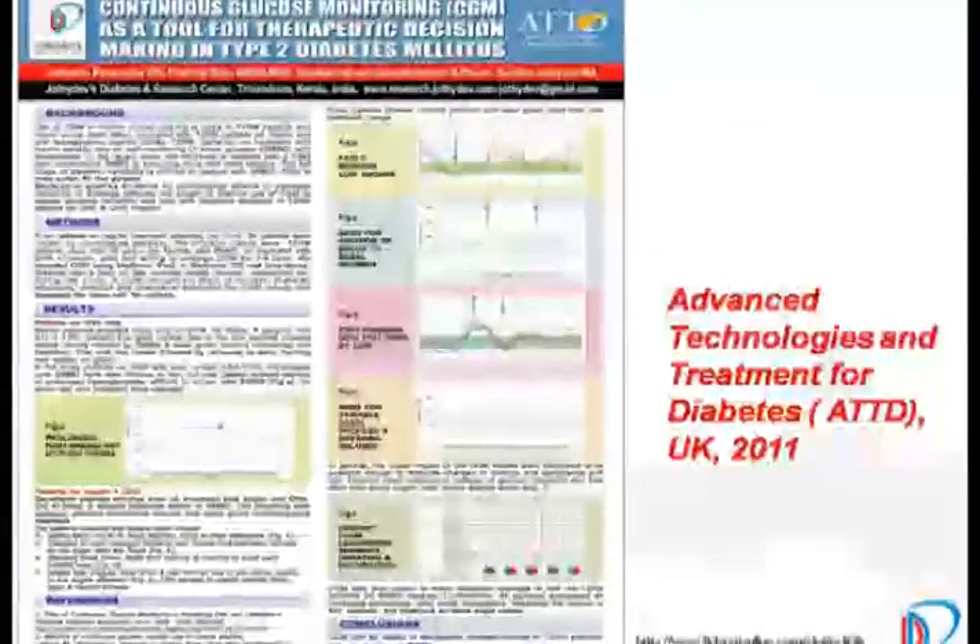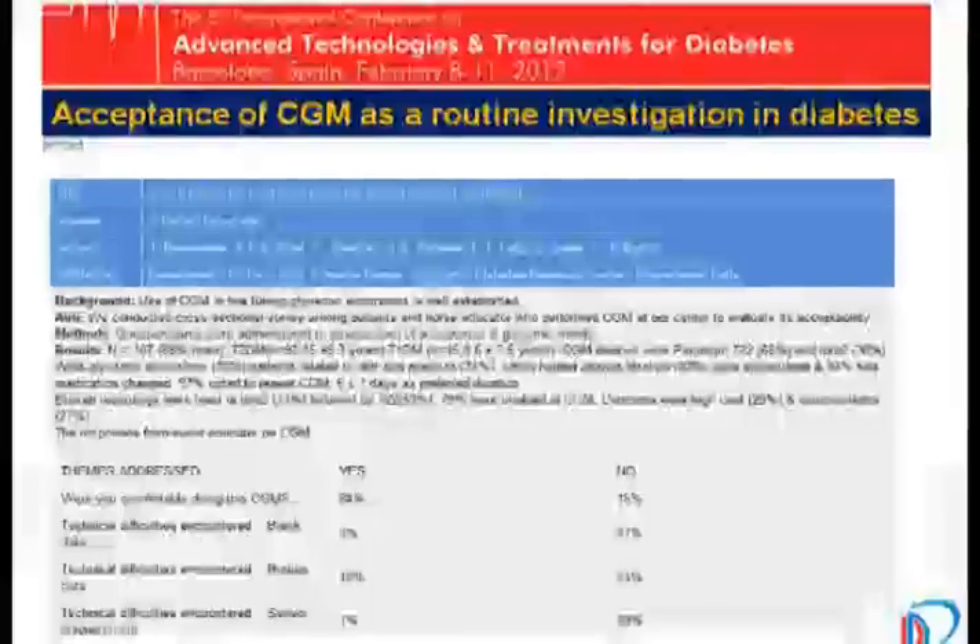We have data from our centre on how continuous glucose monitoring can be utilized for therapeutic decision making in type 2 diabetes — for patients on various therapies, including those on insulin. We also have data not only in diabetes but also in pre-diabetes. This is available in Diabetes Technology and Therapeutics, where we highlighted the use of continuous glucose monitoring as a routine investigation in type 2 diabetes — not in selected patients — so as to make modifications not only in the dosages of drugs but also in making brilliant decisions on lifestyle modifications.